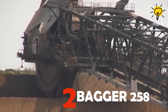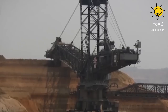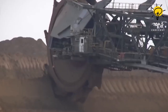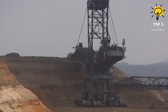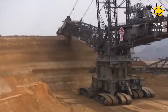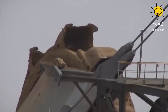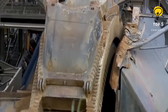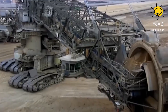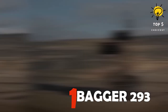Number 2: Bagger 258. Securing the silver medal is the Bagger 258, a German icon built in 1957, currently operated by RWE Power. It has been a coal mining workhorse for over six decades. Measuring 171 meters long, 50 meters high, with a wheel diameter of 15 meters and 10 buckets, this 3,850-ton behemoth extracts a jaw-dropping 110,000 cubic meters of material per day.